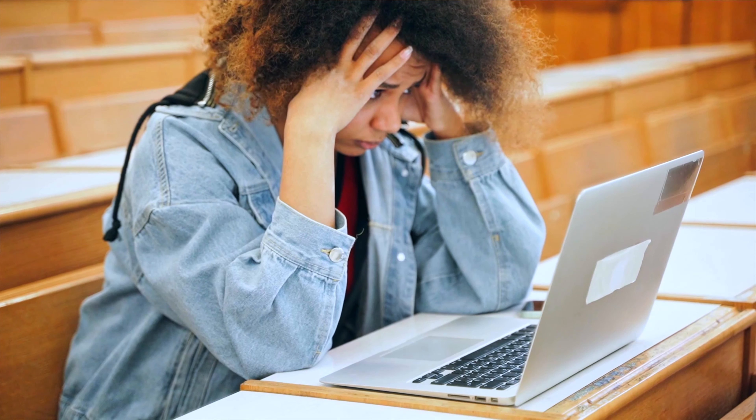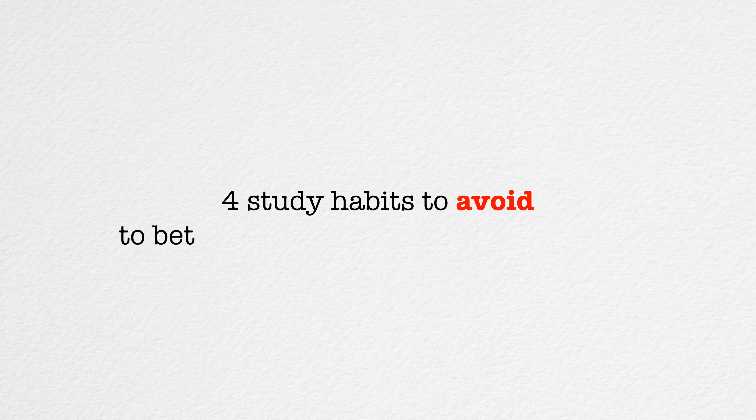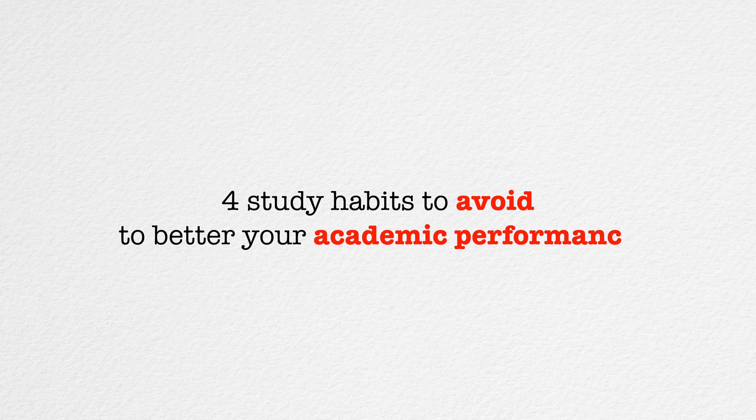Hi everyone, if you are new here, my name is Hazal and I'm a fourth year medical student. I run this channel with my best friend Liddy, where we document our lives becoming doctors whilst sharing some student tips along the way. In today's video, we are going to go through four study habits that you need to avoid to better your academic performance.